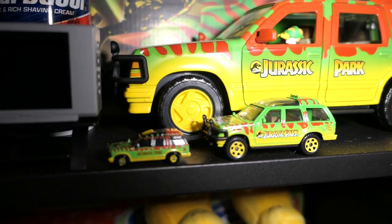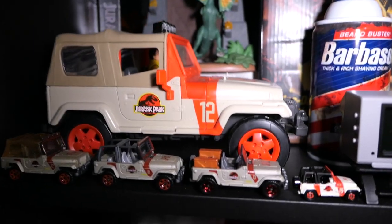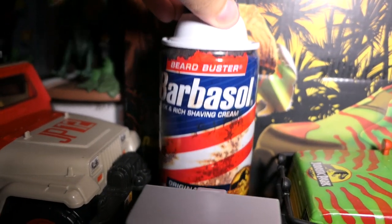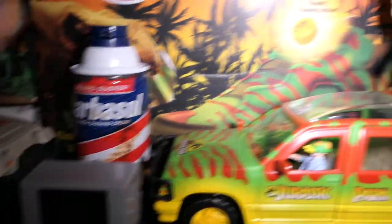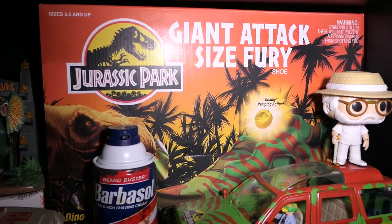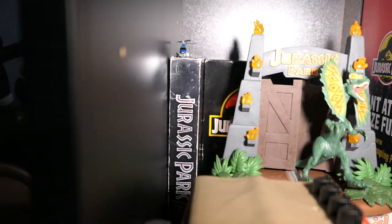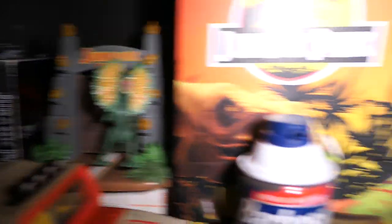Obviously we have all the different vehicles from Jurassic Park — the Ford Explorer right here, still one of my favorite movie cars of all time, and then the Jurassic Park Jeep and different variations of it. I also have a Barbasol — not just any Barbasol, this is actually a collab with Jurassic World, which is really cool. We have this John Hammond Funko Pop, and my Jurassic Park shoes that I reviewed a couple years ago. The shoebox is made to look like the old Kenner toy boxes — really awesome.